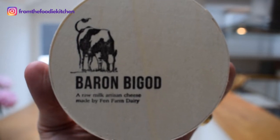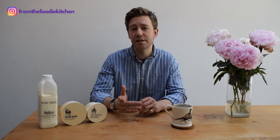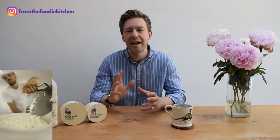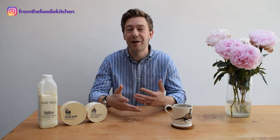A creamy white rind cheese with a silky texture and almost those mushroom farmyard flavours coming through. I'm no cheesemaker but I'll attempt to explain how the Baron Bigod is made. The cows are milked very early in the morning, then mould cultures are added to the warm milk. The rennet is added, and then the curds are hand-ladled into large moulds. These large moulds are then put in a cave-like environment and left to age up to 8 weeks.